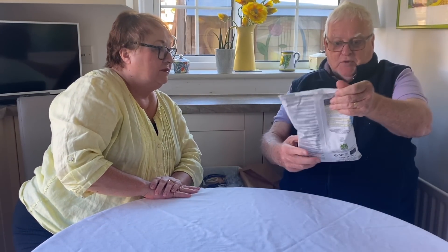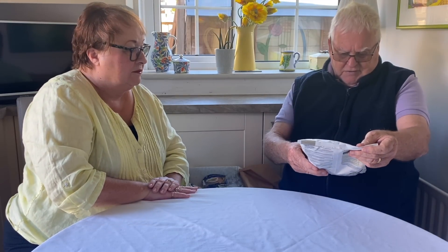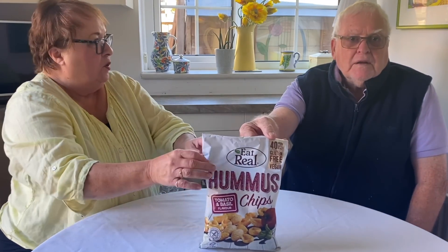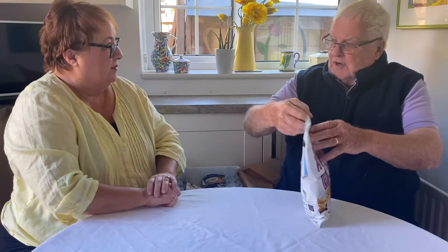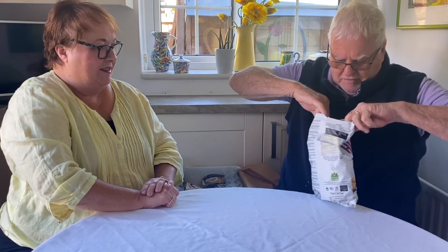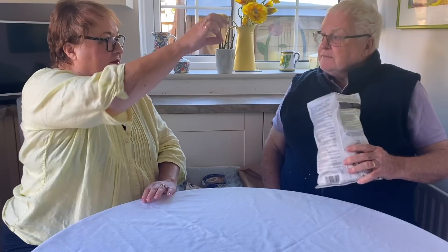First item out of the box: hummus chips with tomato and basil flavour by Eat Real Snacks, £1.80, available in most major supermarket chains. The packaging says: 'We're on a mission to bring you delicious snacks made with honest ingredients that never compromise — mouthwateringly moreish with a satisfying crunch.'